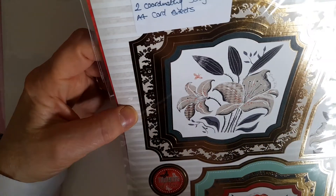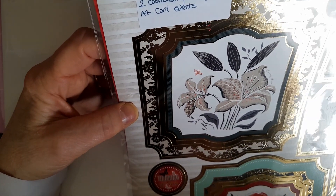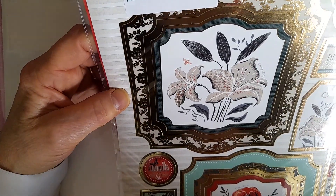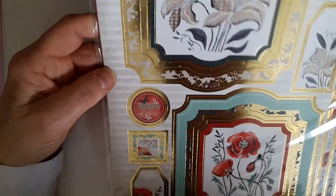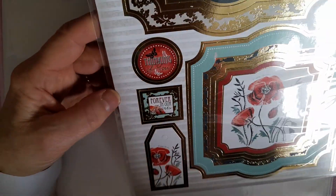So what have we got here? Wow — one A4 topper sheet and two coordinating ones. This is 'Thoughtful Moments' by Hunky Dory — it's a sympathy card style. That's lovely.